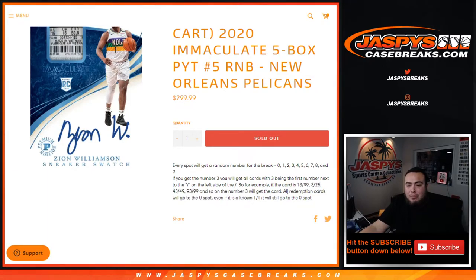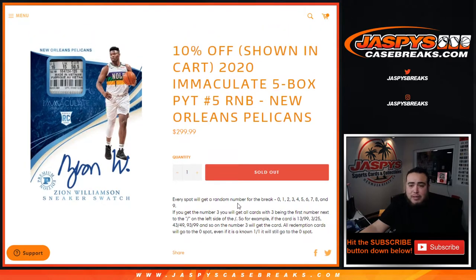If there are any redemptions for the Pelicans, they will go to spot zero — so even if we know it's a one-of-one, it'll still go to spot zero. And if there are any unnumbered cards — I don't think anything will be unnumbered — but if there are, everybody in this randomizer list will have a chance to get that at the end of the break.